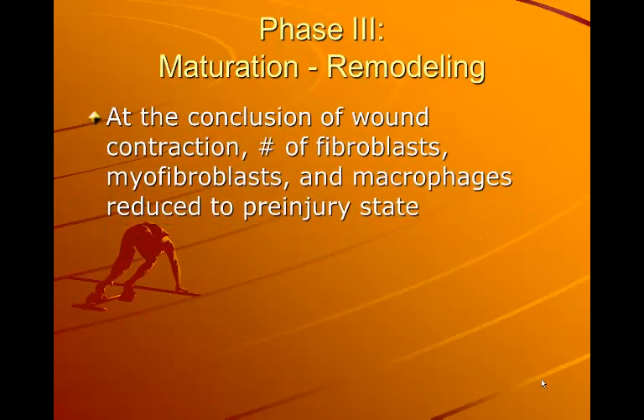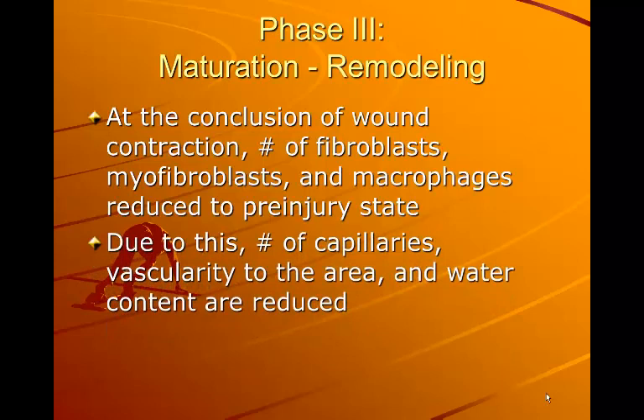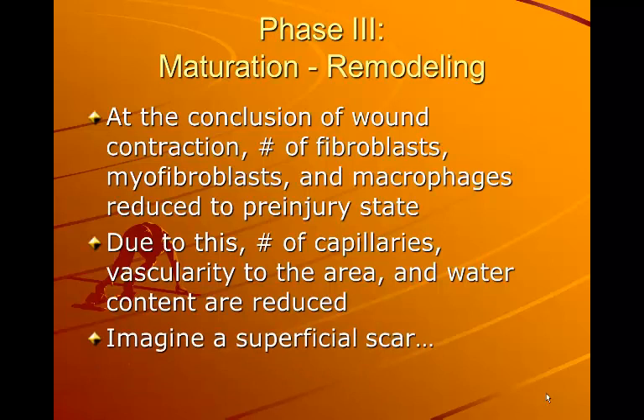At the conclusion of wound contraction, the number of fibroblasts, myofibroblasts, and macrophages are reduced to the pre-injury state. As a result, the number of capillaries, vascularity to the area, and water content are reduced because the injury no longer needs these things. If you imagine a superficial scar, it is a little more red when starting to heal, and then as time goes by it lightens up due to the decrease in vascularity and water content in the area.